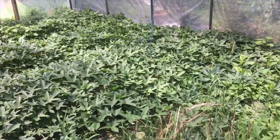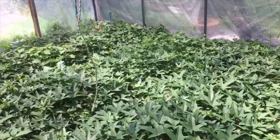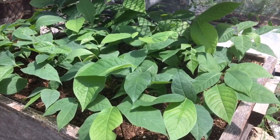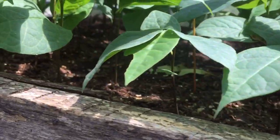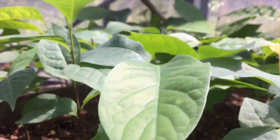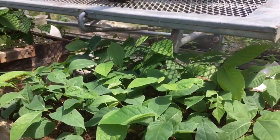In our smaller high tunnel we've decided to do sweet potatoes and they are doing great. Here's a look at some of our seedling pawpaws that we started this spring — they're looking good, showing promise, and we're excited to really start producing a lot more of this delicious fruit.